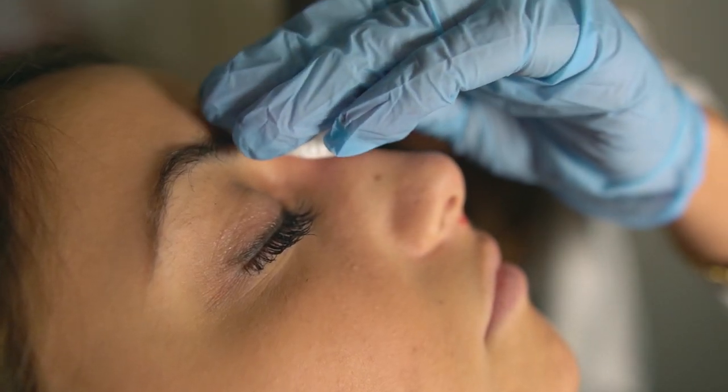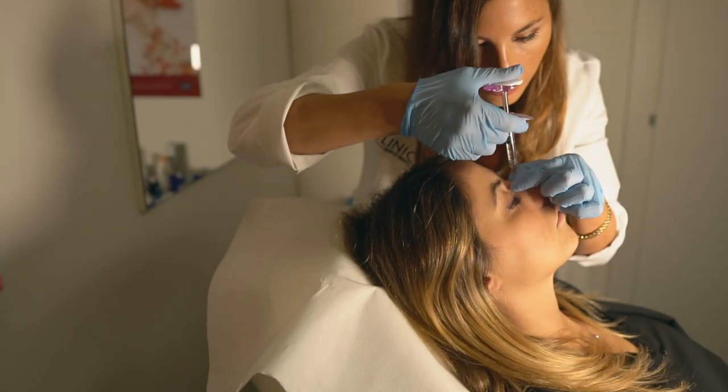Oggi insieme vedremo un bel caso di rino filler, che consiste in un trattamento poco invasivo che comporta un miglioramento del profilo del naso. Si tratta di piccole iniezioni di acido ialuronico, quindi rientriamo nella categoria filler di acido ialuronico: poco invasivo, reversibile e completamente riassorbibile.